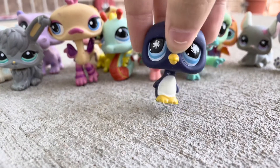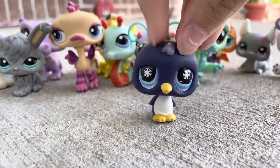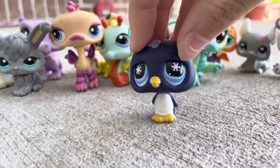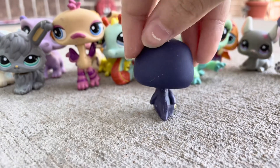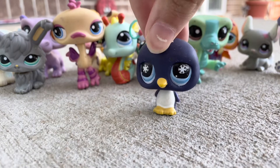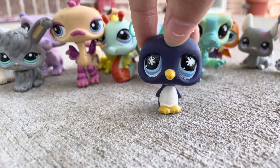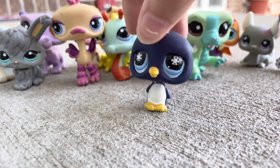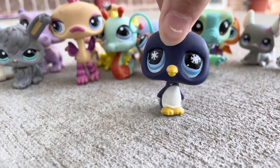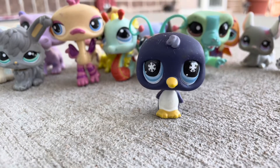Next up is this penguin. It's another LPS with snowflakes in the eyes, which is pretty cute. And I absolutely love this penguin — it's so cute, yet so simple. Am I the only person who ever notices that these penguin LPS have a big head? Like, look at it — it's such a big head for their little body. But anyways, this penguin is just really cute, and I love the little tuft of hair on their heads.